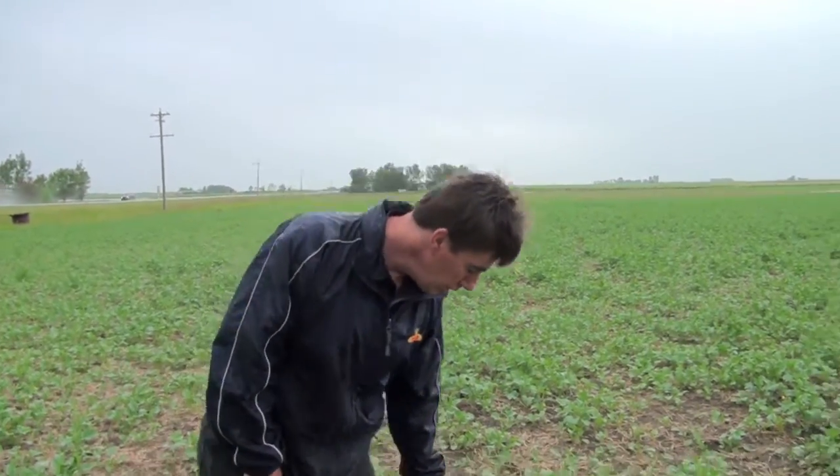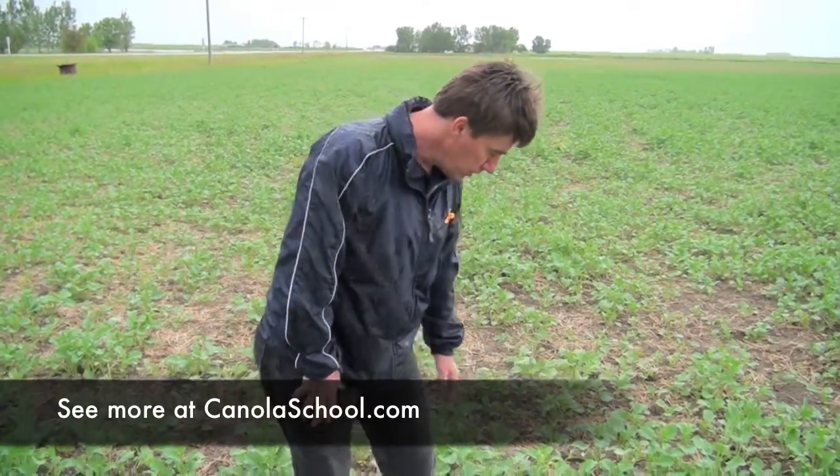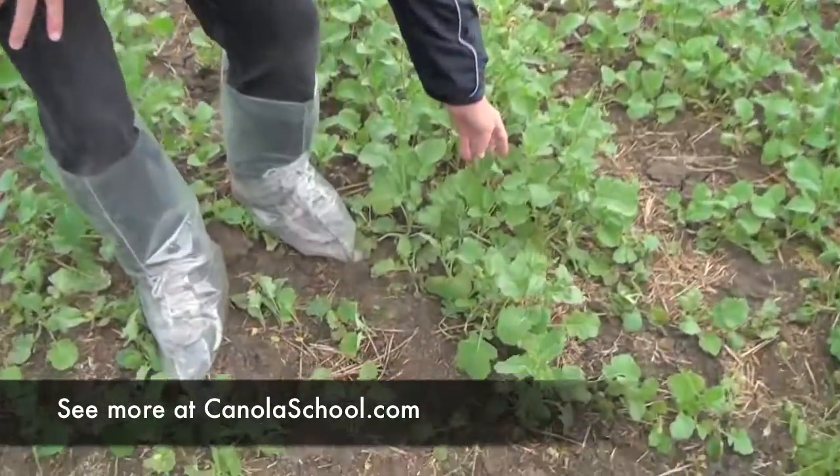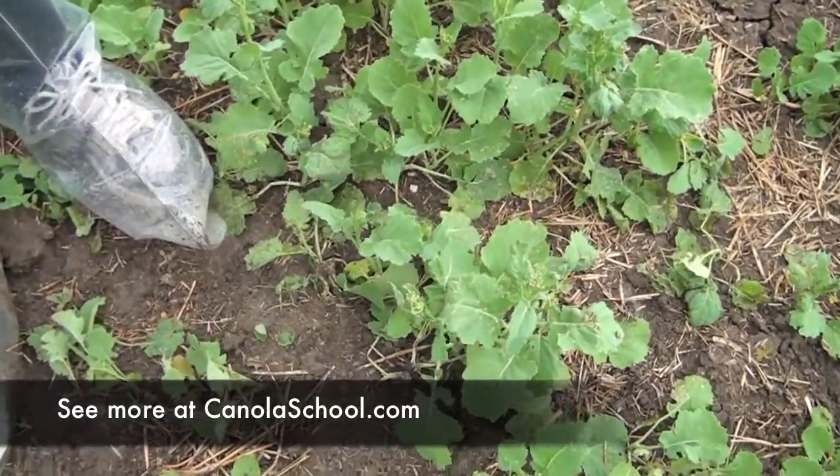Well, a couple of things Sean. First of all, we're starting to get the load. Second of all, we've got crops that are severely under stress. When you look at these poor guys, we're going to see a lot of guys starting to bolt and they shouldn't be bolting at that stage.